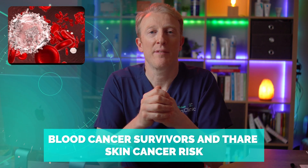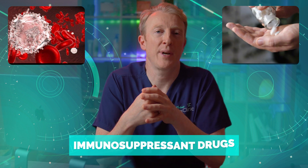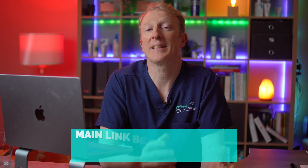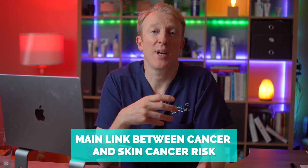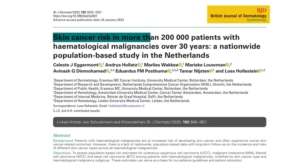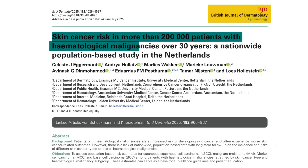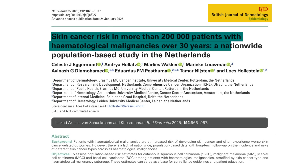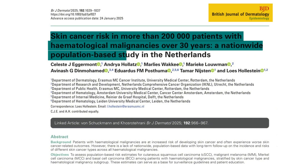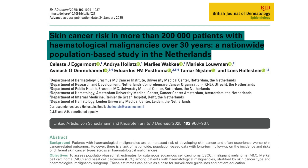So let's get started. Section 1 looks at blood cancer survivors and their skin cancer risks. We often think of immunosuppressant drugs like those used after organ transplants as the main link between cancer and skin cancer risk. But a large Dutch study published in the British Journal of Dermatology reminds us that the blood cancers themselves actually carry long-term risks too.